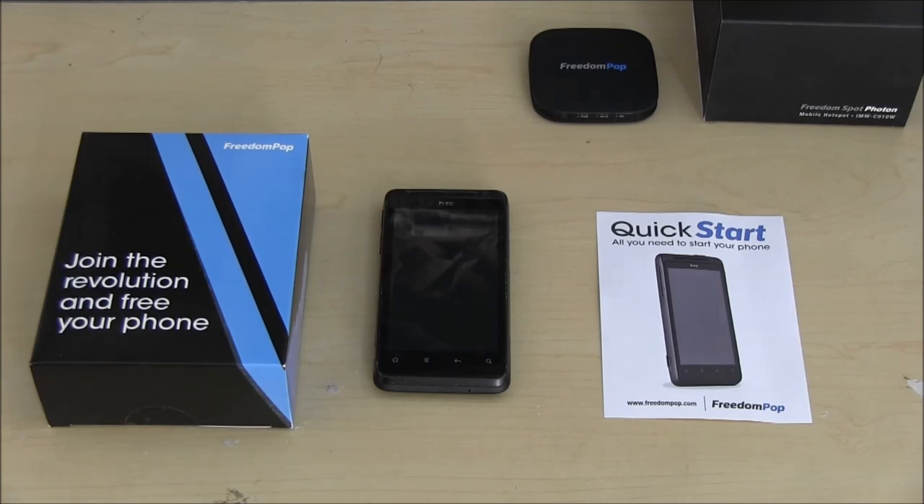A lot of people have complained about the battery quality and how long the battery lasts. On this phone, when I first got it, it only lasted about 30 minutes, which is pathetic. On October 28th, FreedomPop came out with a new software update for the messaging program, and that increased the battery life — it went from 30 minutes to 6 hours. That's a big improvement.